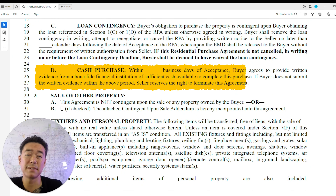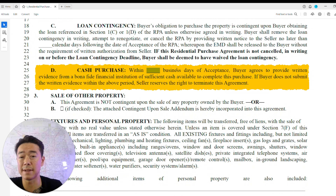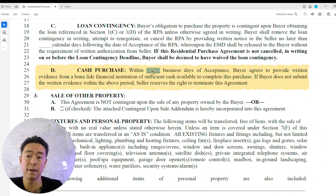For a cash purchase, you're stating that you have proof of funds. If you don't provide proof of funds with the RPA, no seller is going to take the offer seriously — so this should be ready or provided within one or two business days.